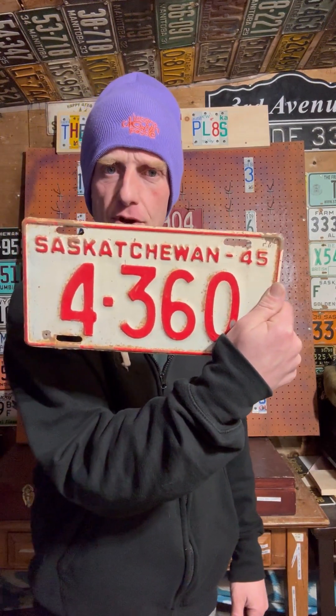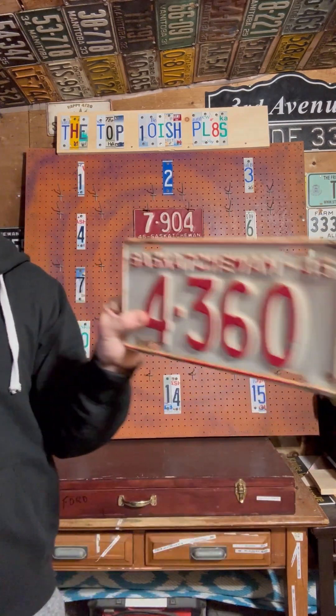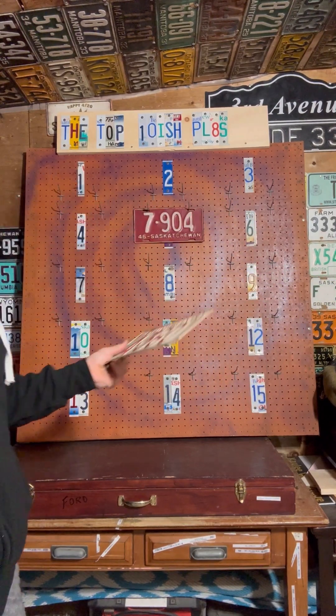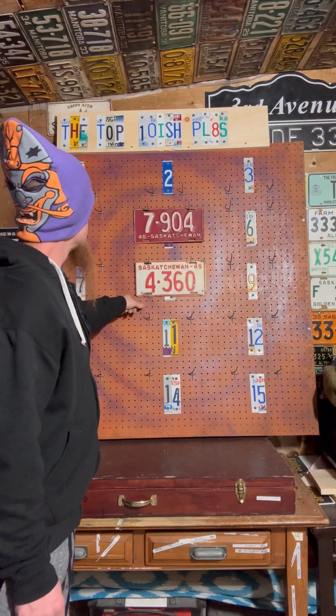1945 - I think I called it 1946 but it's 1945, 4360. It's the reverse of 46, so in 45 then 46 they switched it up. This was super hard to decide, but this guy's going to number eight. Some of you might not like that, but that's where it's going to be.